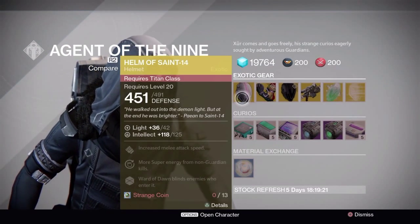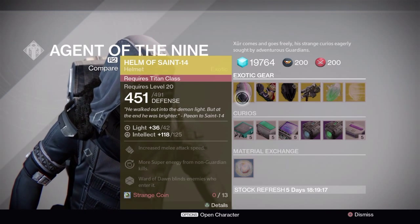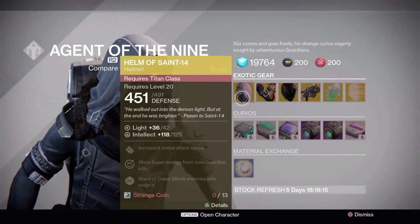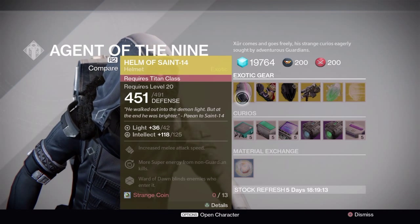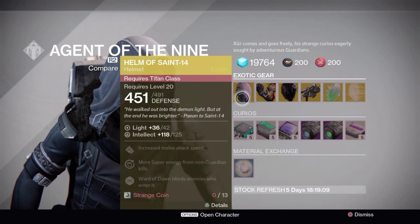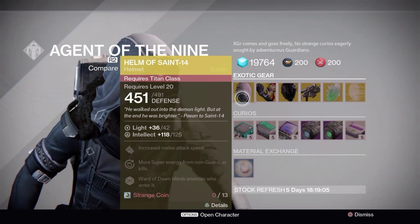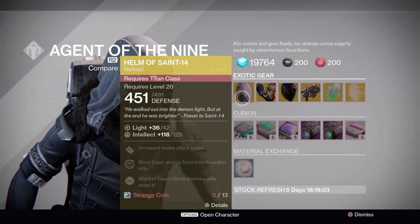For Titans, he's got the Helm of Saint-14. This is probably one of the best Titan exotics there are for PvE, or pretty much for Defender Titans, just because it enables Ward of Dawn to blind enemies who enter it, which is extremely useful in any scenario where you have your bubble, so you are 100% protected inside the bubble.